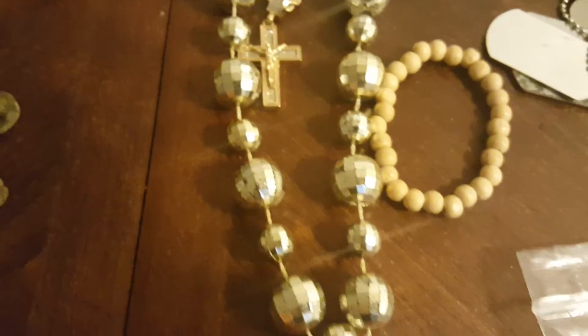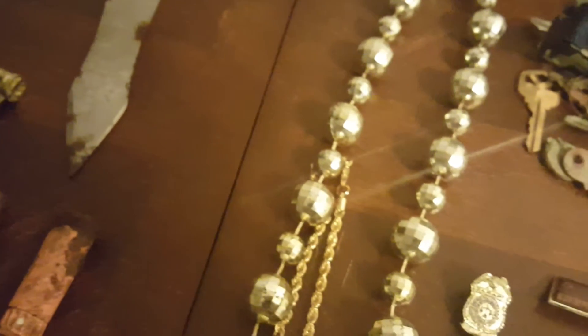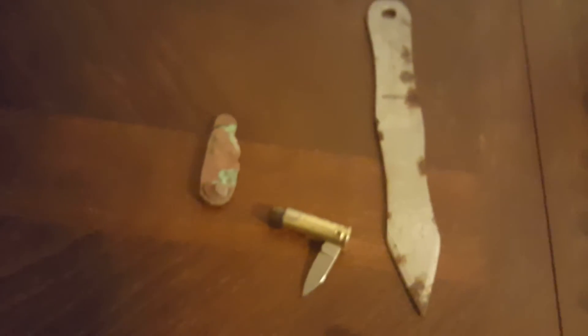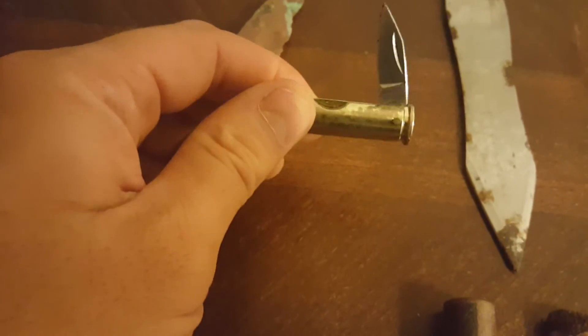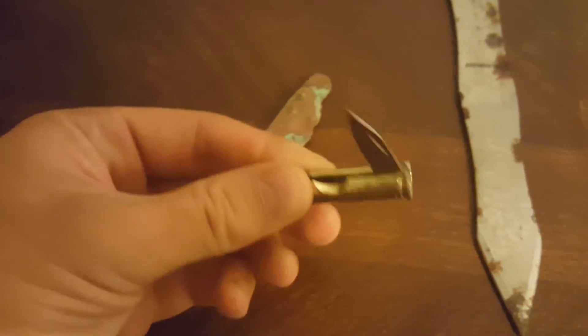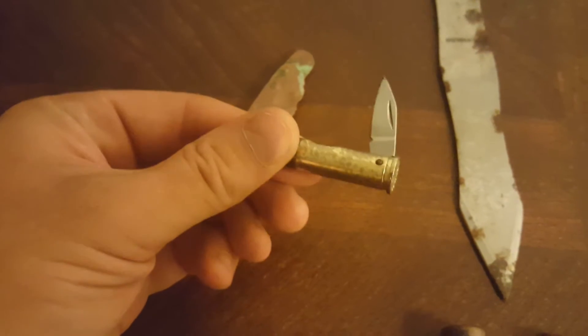Big old set of bling bling disco balls. Nice, beautiful religious pendant, but it's a junker. Got three knives this year — one's toasted, one's a throwing knife that I believe will clean up stainless. And this cool little .44 Magnum knife — found it exactly like this sticking in the sand.